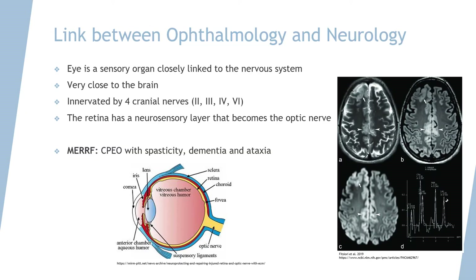Ophthalmology and neurology are very closely linked specialties. The eye is a sensory organ responsible for perceiving light, and it is directly linked to the nervous system. The eyes are also very closely positioned to the brain, so if anything were to happen to the brain — for example, increased intracranial pressure — the eyes would be directly affected.